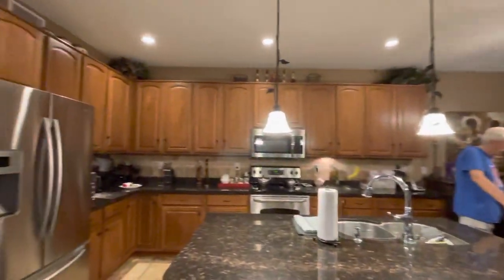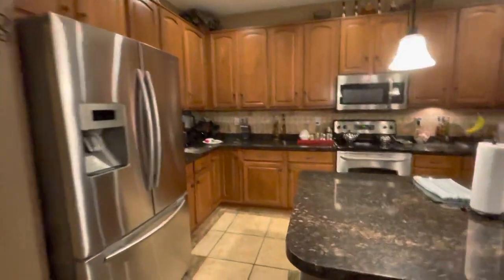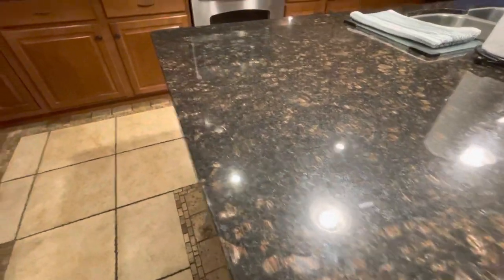Big kitchen with great countertops - they're granite. It has the travertine backsplash, and the cabinets are in great condition; they're like a spiced maple.